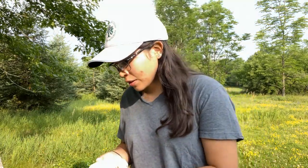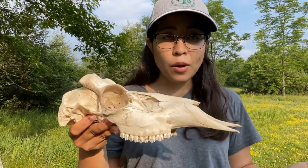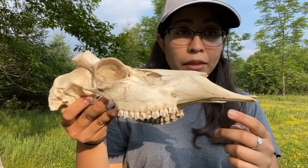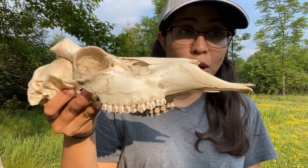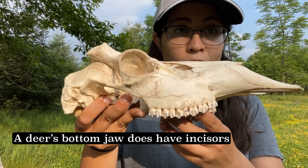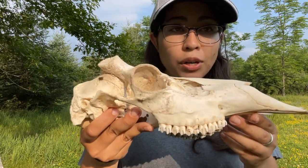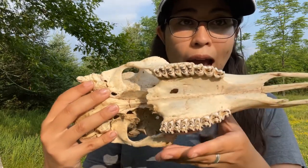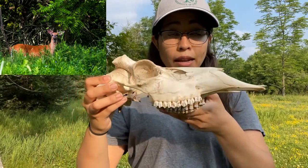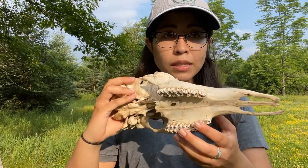Now if we contrast this to a herbivore skull — let's take a look at this one — we'll quickly realize how different these skulls are. First off, looking at the front of this skull, there are no teeth here: no incisors, no canines. Instead, this skull has a lot of molars at the back. This is a deer skull, and rather than having a sharp appearance, these molars are actually very flat because deer are herbivores, often seen munching away on vegetation.